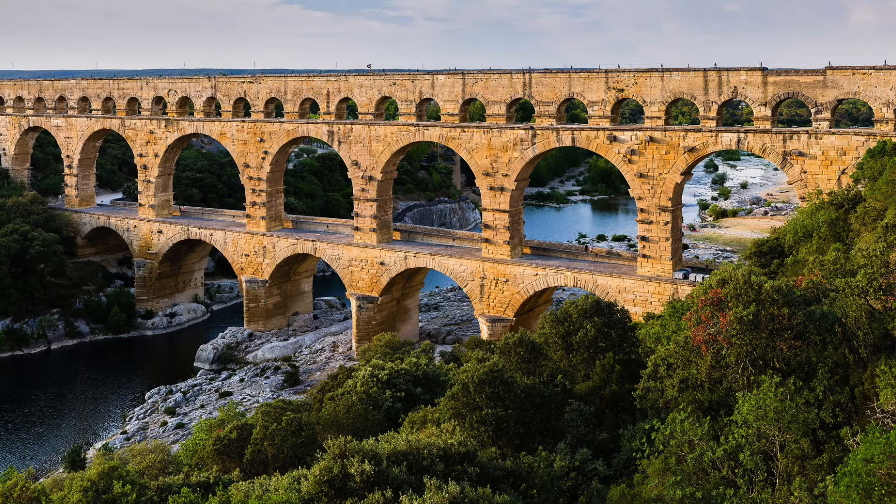Use of this structure would stop around the 6th century, but it was used as a toll bridge, which is why it survived so well.